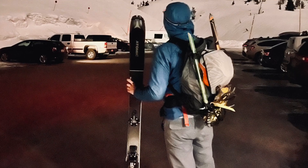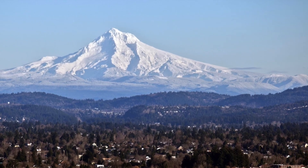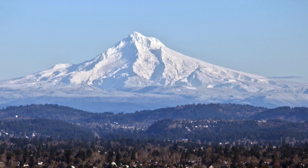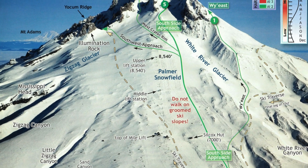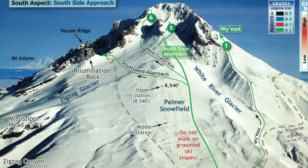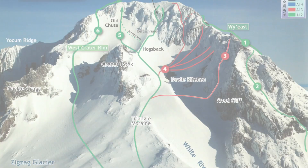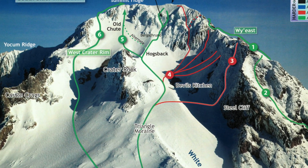Mount Hood, also known by its indigenous name of Y-East, is Oregon's tallest peak at 11,249 feet above sea level. Our route follows the south side of this active volcano from Timberline Lodge at 6,000 feet up the Palmer Glacier to the top of the ski lifts. From there, the route continues up to Devil's Kitchen, the crater of the volcano, steaming with toxic gas.